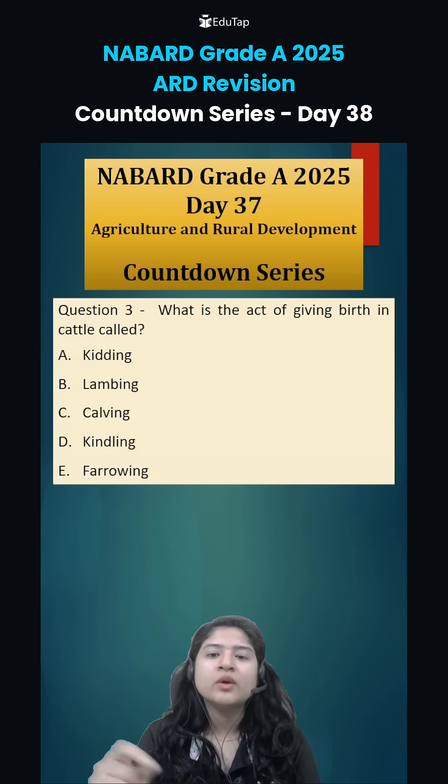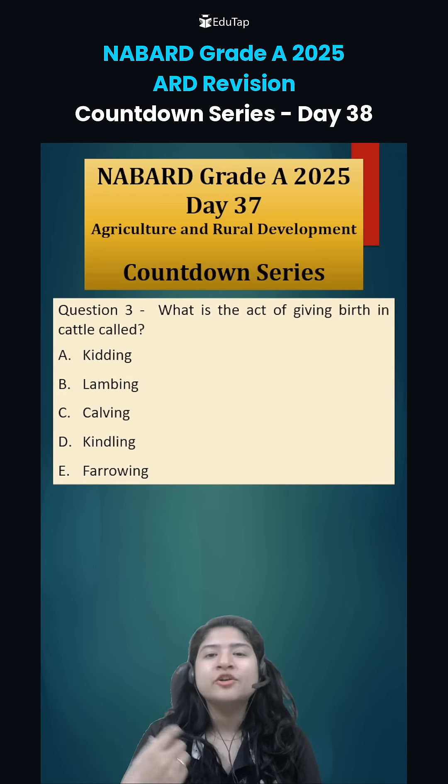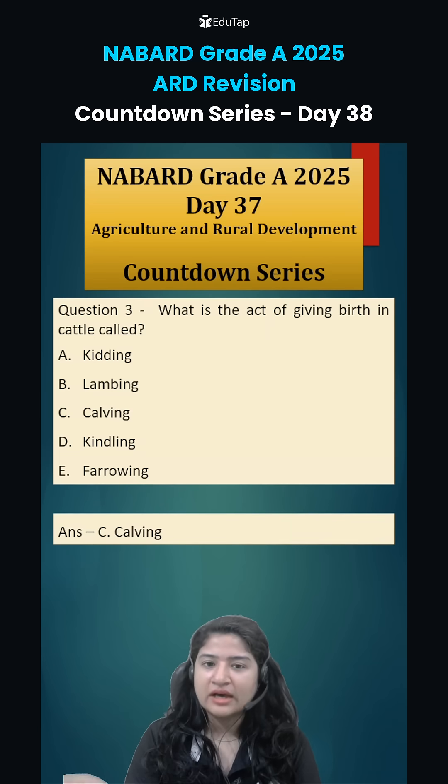Coming to question number 3: what is the act of giving birth in cattle known as? In scientific terms it is known as parturition, but each animal has a specific name for it. In the case of cattle, it is option C: calving.